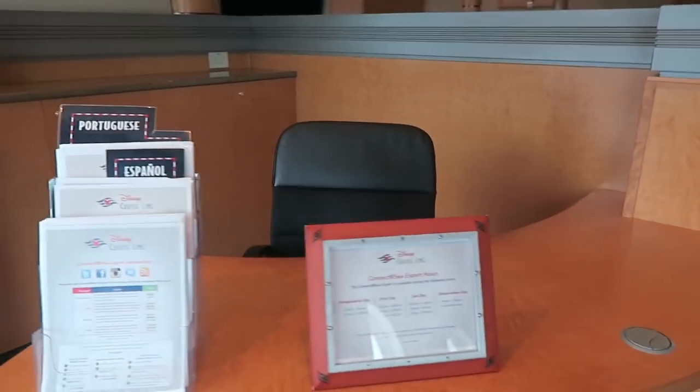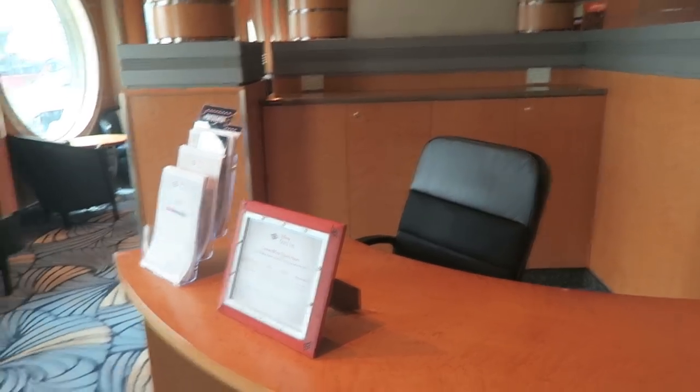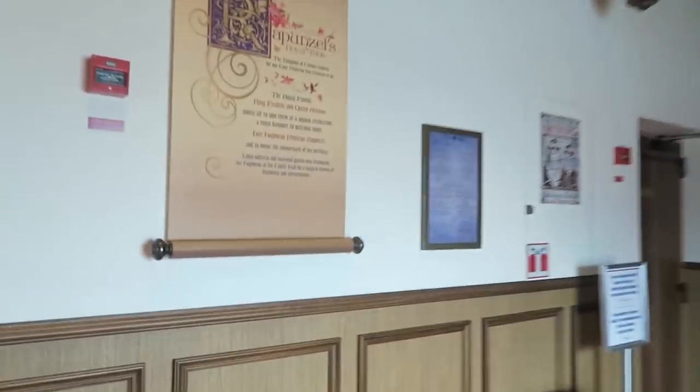This is the connected C Desk. In case you want to get on the internet, there's generally a person here who can help you sign up for internet packages if you want to work while you're on your cruise. This restaurant is the newest on the Disney Magic.